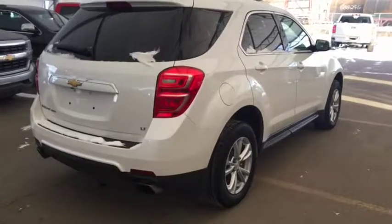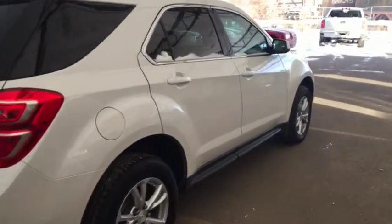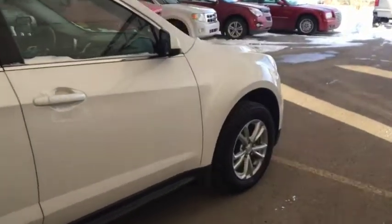Comfortable seating for five with plenty of rear cargo space, sunroof, and much more. So don't miss out — hurry in or give us a call today at Davis Chevrolet to book your test drive.